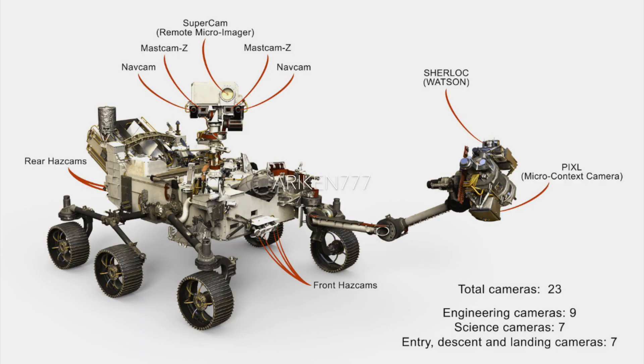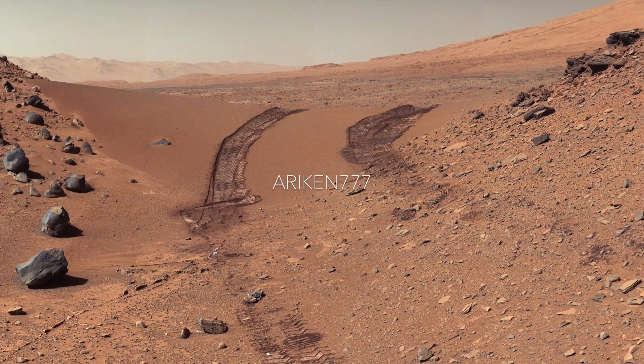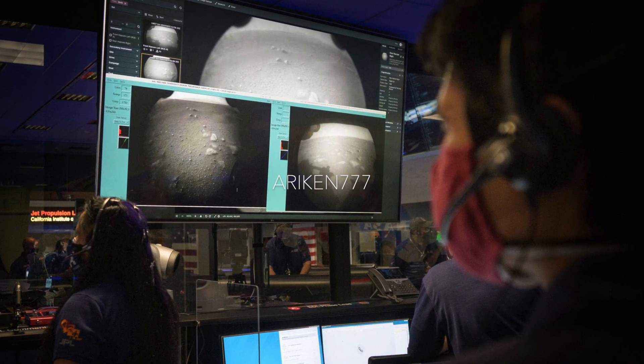In case you didn't know, Perseverance rover is equipped with an auto-navigation system called AutoNav. AutoNav allows the rover to autonomously replan its route safely around rocks or other obstacles on its way to a pre-established destination. That means Perseverance can cover a lot of ground fairly quickly without needing humans back on Earth to guide its every move.